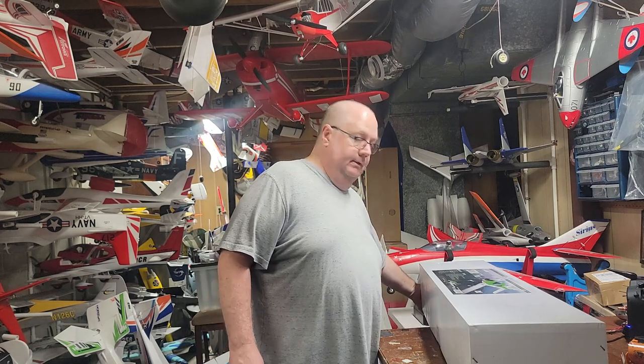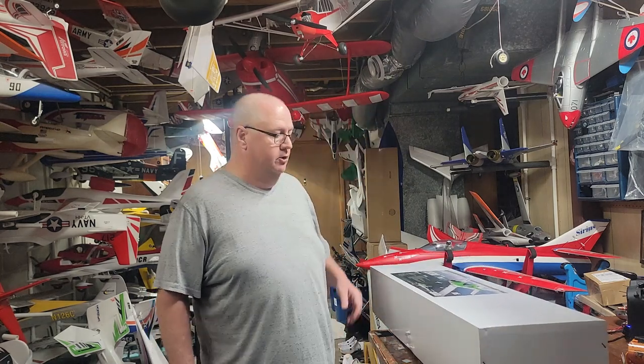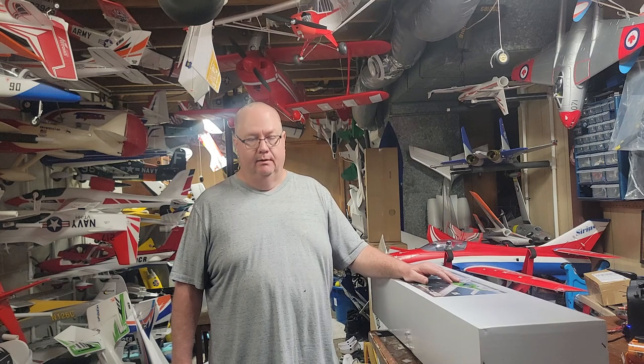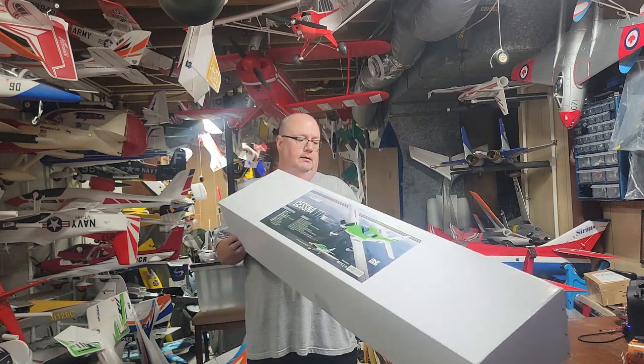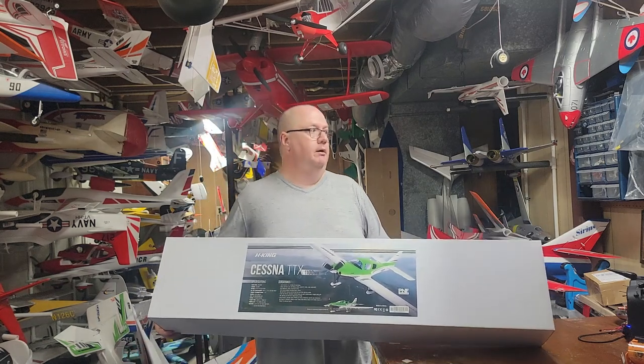Hello, this is Fat Guy Flies R.C. coming to you from the man cave. Got an unboxing — the plane — and this is the unicorn, very much the unicorn plane. It's like trying to find the plane that's sold to you by a Bigfoot who just played the same winning lottery number six times in a row. That's right, this is the Hobby King Cessna TTX 1100mm.